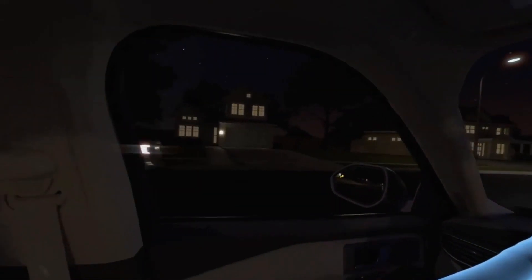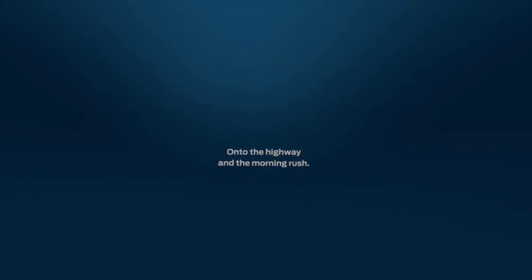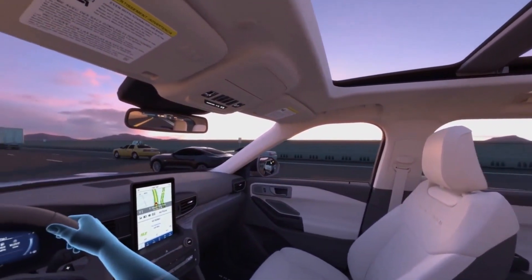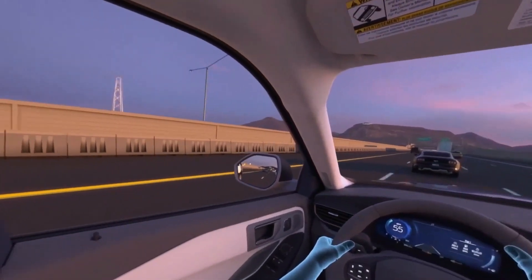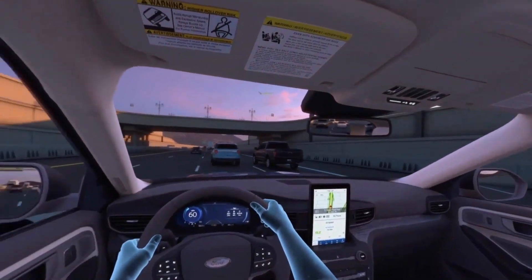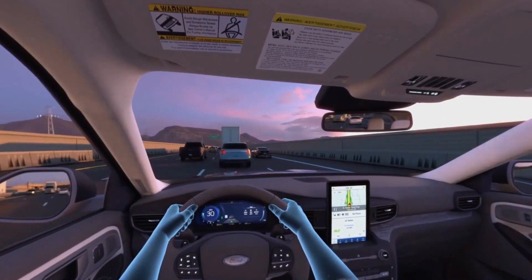Be sure! Careful — looks like someone's in your blind spot. That was close. That vibration in your steering wheel was the lane keeping system reminding you to stay in your lane.